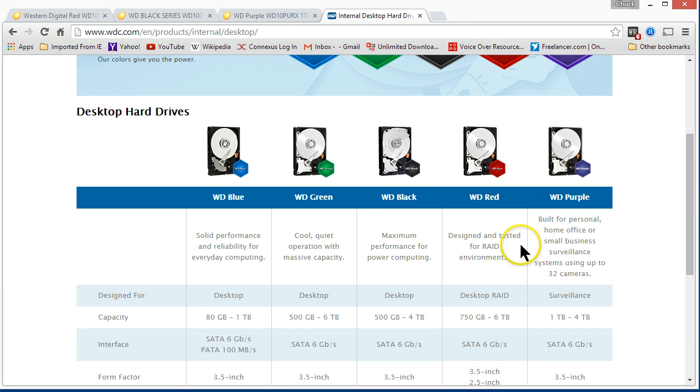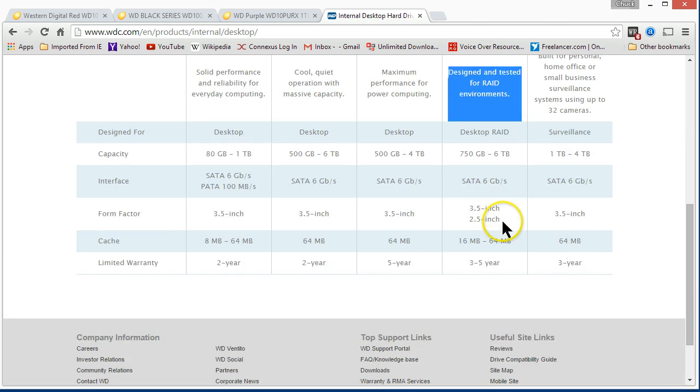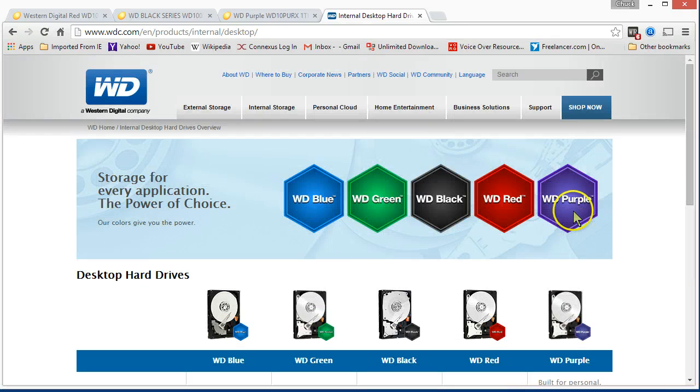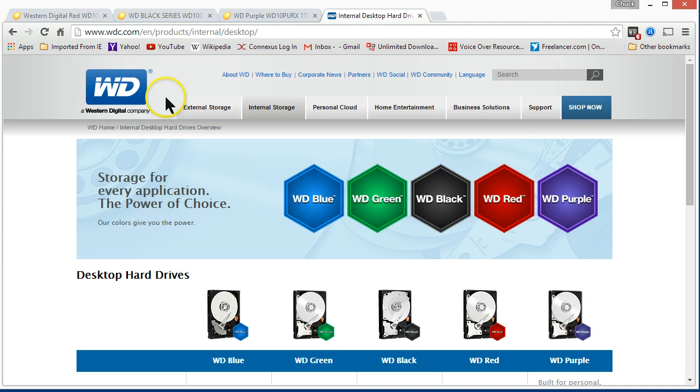If it's a security system or something similar, we might want to bump up to a RAID drive. This is what they're using in NAS — network attached storage — using the RAID, and some people are even using the Purple drives. The Purples are built for surveillance. These are for companies or homes that have a surveillance system where cameras are running and recording 24/7. According to Western Digital, their Purple series is their most reliable drive, designed for 24/7 operation, and they give you a three-year warranty on that.